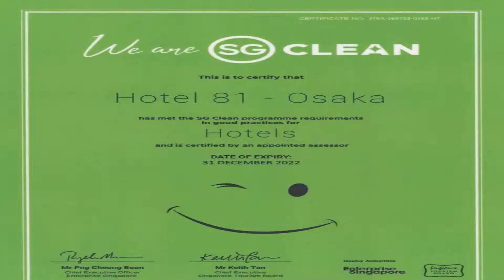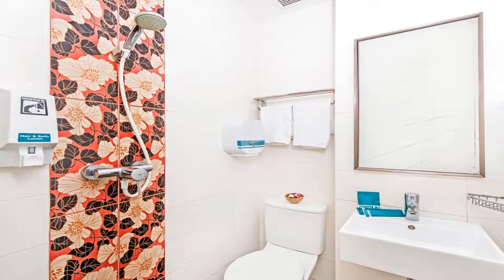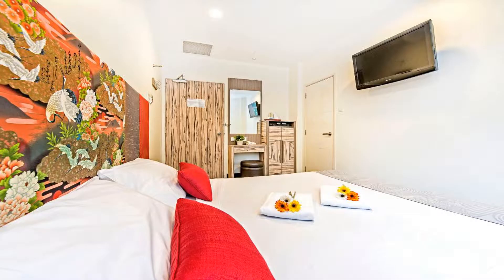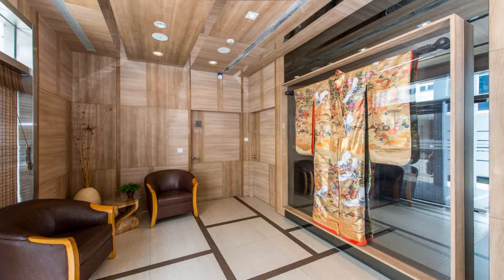The air-conditioned rooms at Hotel 81 Osaka are equipped with a flat-screen TV, a telephone, and an electric kettle. The ensuite bathroom offers hot shower facilities. Guests can approach the 24-hour front desk for tour arrangements and laundry services.